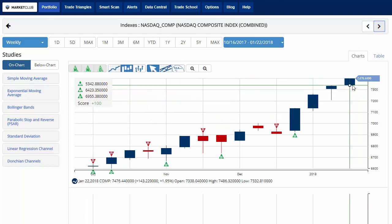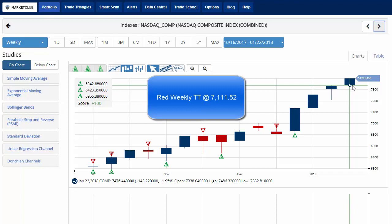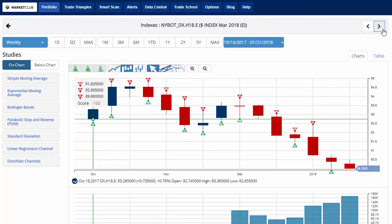NASDAQ currently trading at 7,476.44 with a chart analysis score of plus 100, up 1.95% — almost 2% on the week. Key level to watch is 7,111.52. A move below that level would issue a red weekly trade triangle indicating a move to a sidelines position for the NASDAQ.